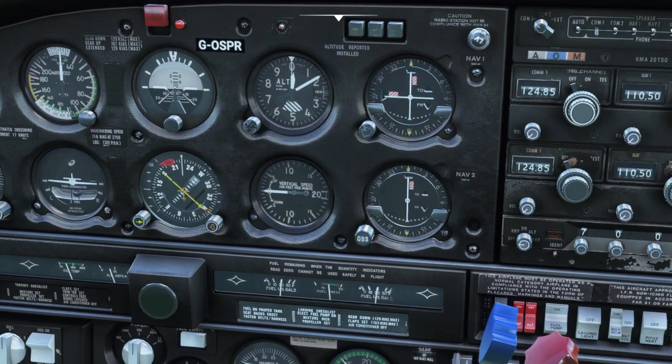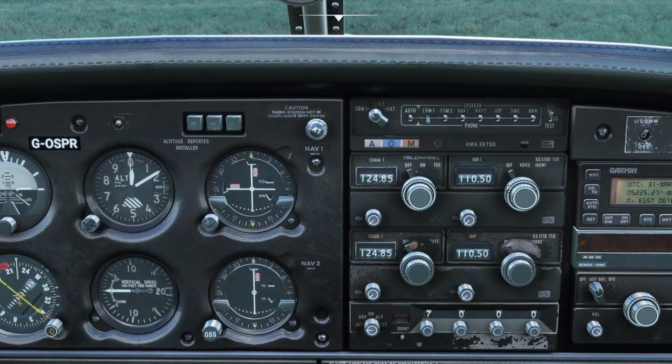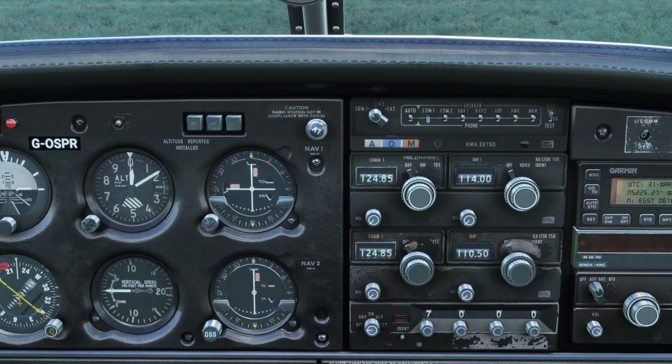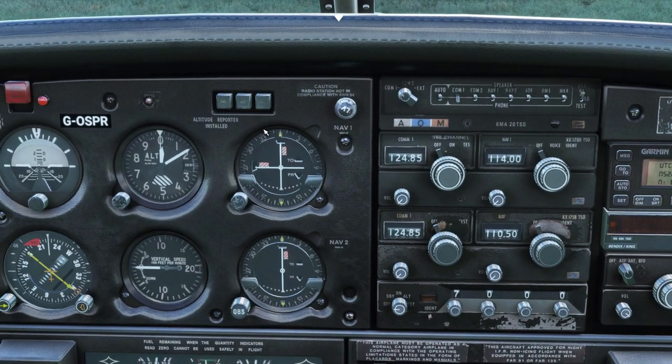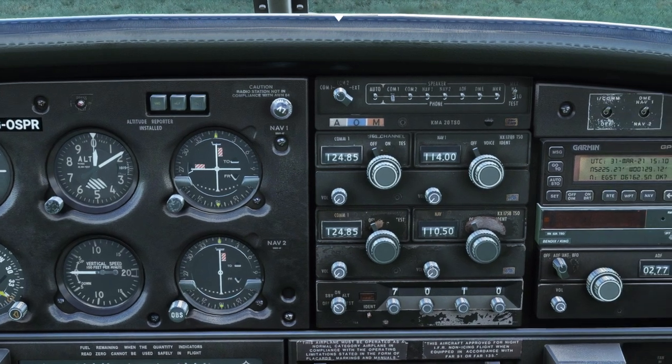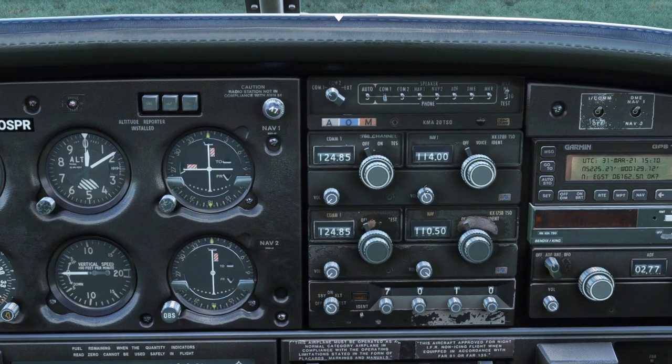We can also tune Nav 2 ready because we're going to use that a lot later on when we get towards Midhurst — 114.0. All the other waypoints we're going to use today will be either visual or NDBs. We put the transponder on to standby — we're going to squawk 7010 today. It's important we also turn the VOR/NAV volumes up, and then we get the radios set.